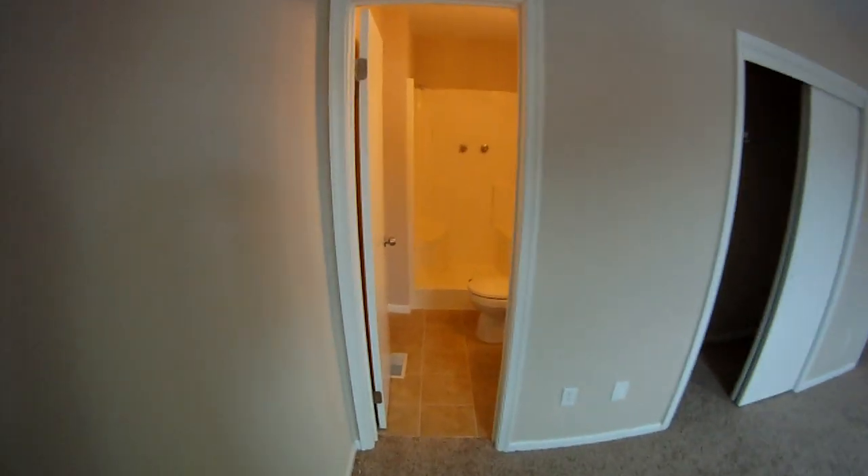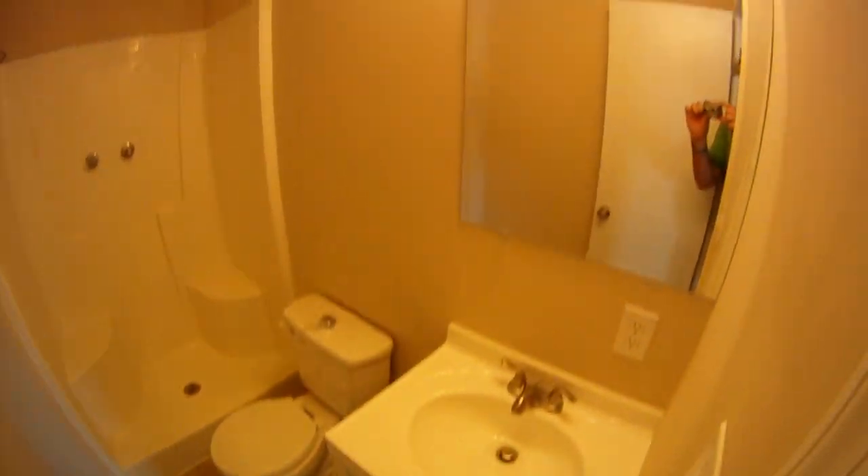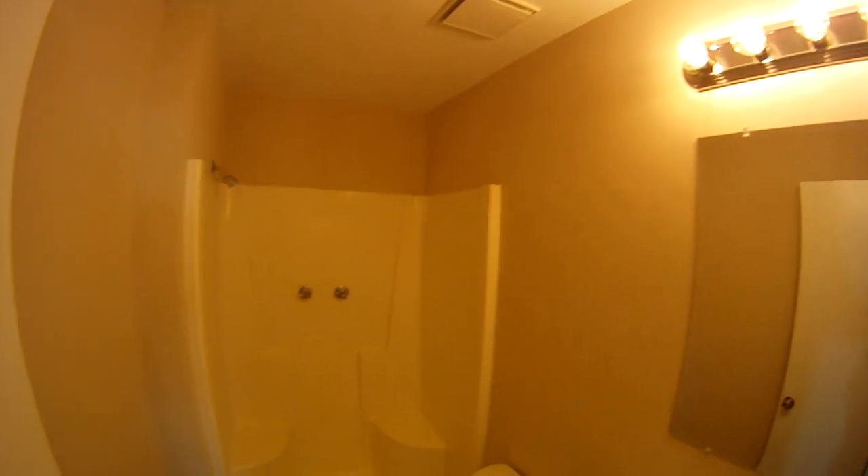Here's the master bath — new tile floors, new vanity, new fixtures, fresh paint. It's real clean with a nice stand-up shower.